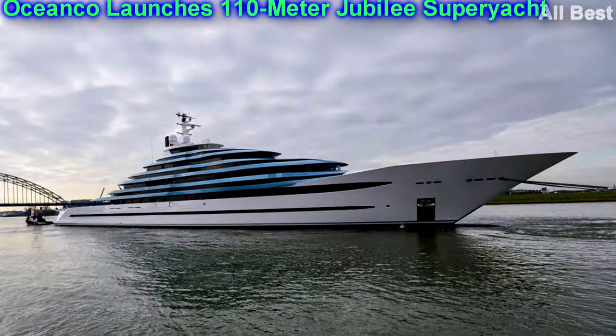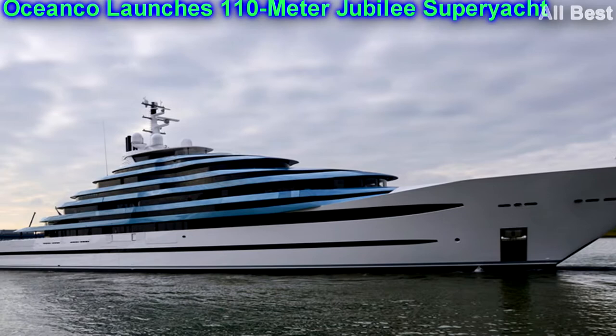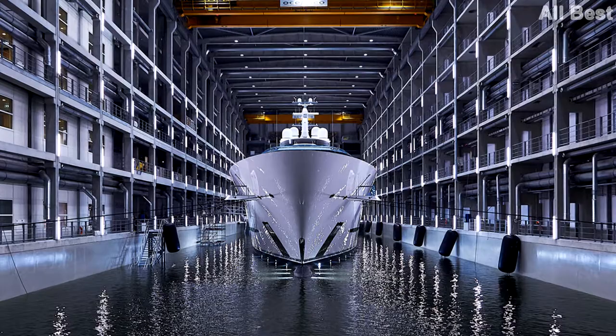Jubilee, with striking exterior styling by Lobanov Design and grand interior by Sorgiovanni Design, is the largest yacht ever built in the Netherlands. She offers a multitude of incredible features perfectly integrated in a unique and architecturally challenging design, which creates a remarkable visual effect of multi-level decks. She is truly in a class of her own.